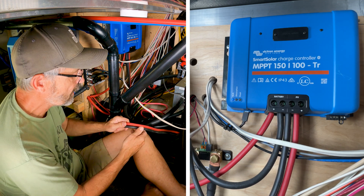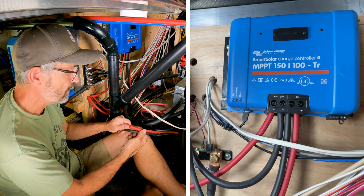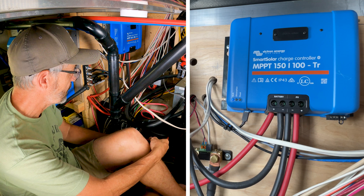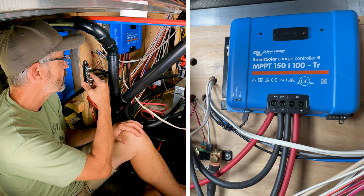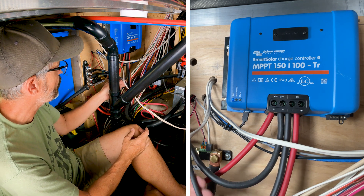They run in parallel and come into this cable right here — a 2-gauge paired black and red cable. It comes down here, the red goes into that circuit breaker I showed you earlier, and the negative goes directly into the solar controller.